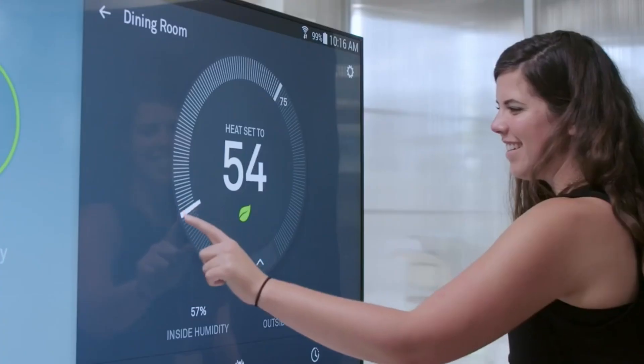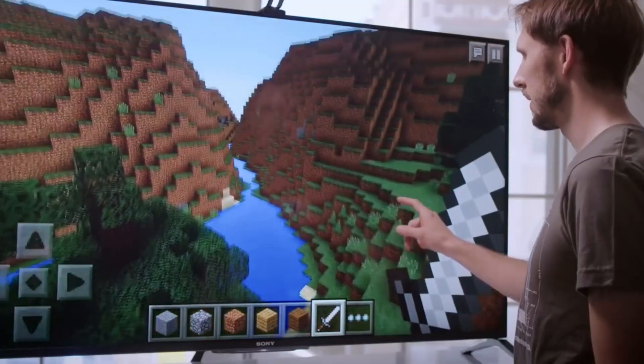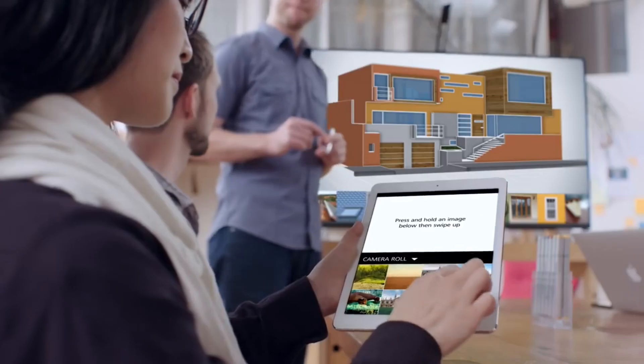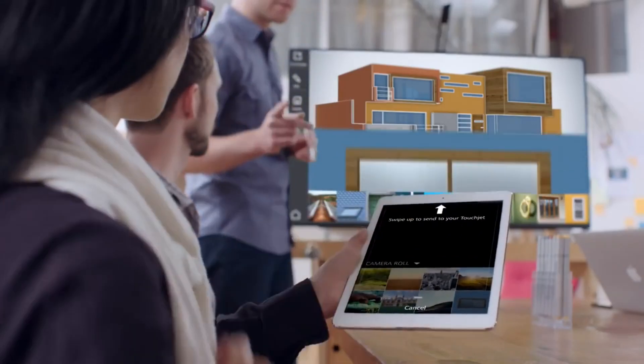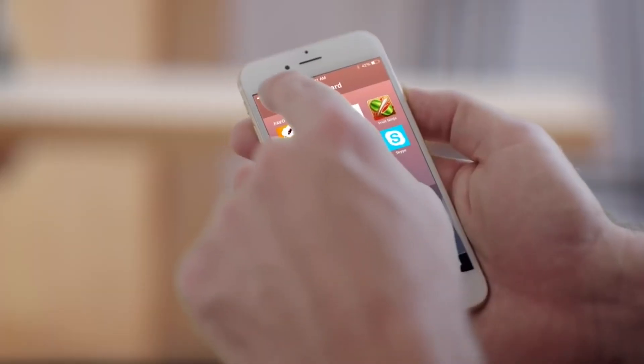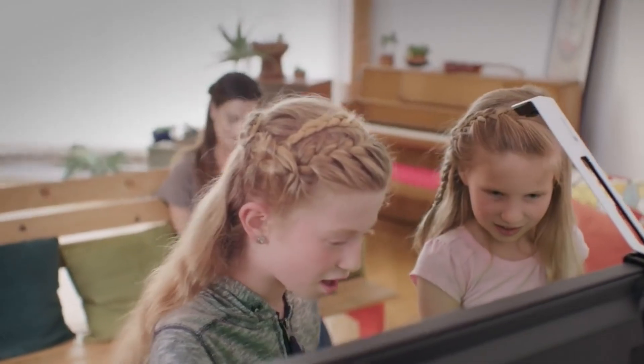With TouchJet Wave, you can access and control your TV with your fingers or the included stylus. You can download and use any Android app directly on the TV, such as Netflix, YouTube, Spotify, and more. You can use the TouchJet app on your smartphone or tablet to connect and share your media with the TV. You can also use your device as a remote control, keyboard, mouse, or microphone.